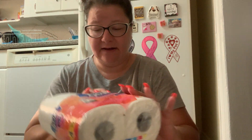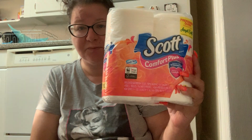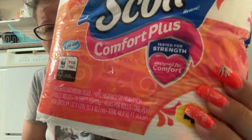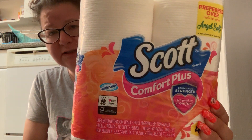Right on top here I have the Scott toilet paper. These are four rolls of Scott, which is brand name. It says tested for strength, designed for comfort — I don't want to know how they product test this.